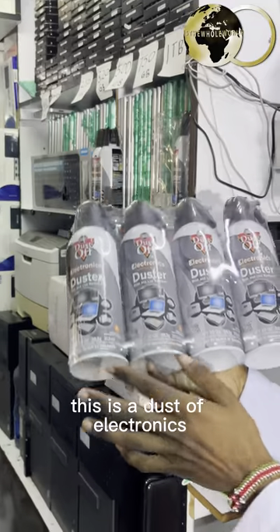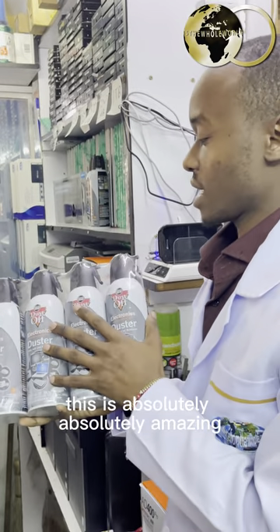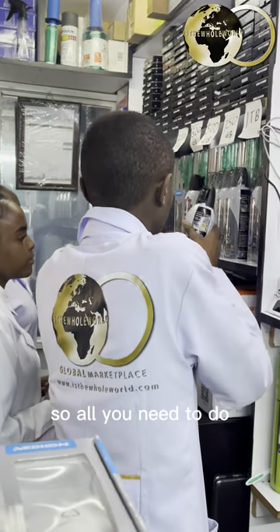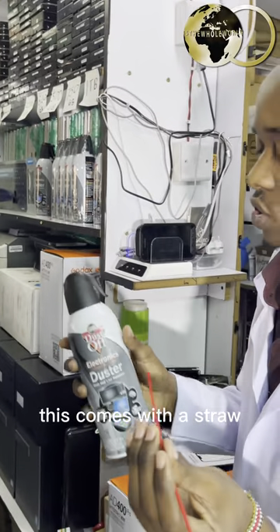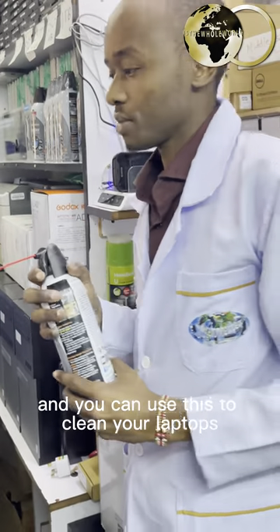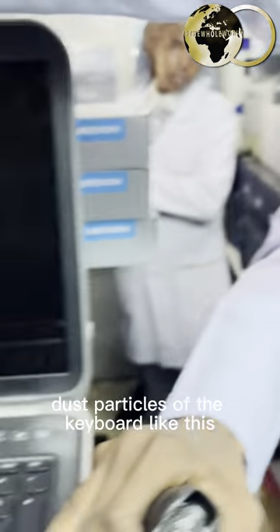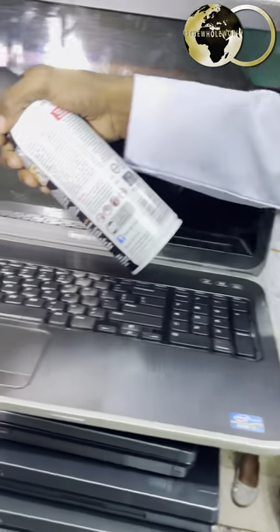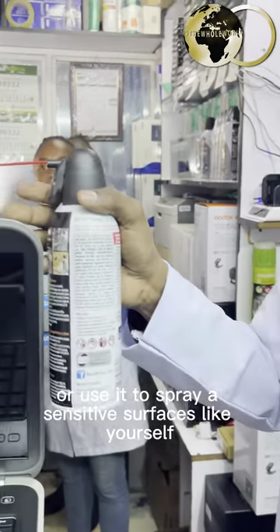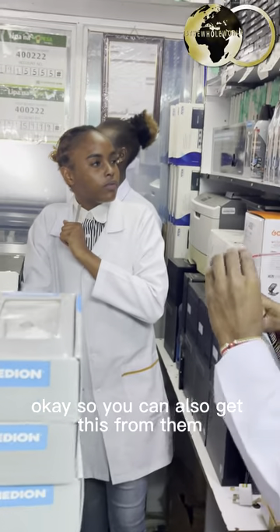They also have new technology cleaning materials — this is a Dust-Off electronics compressed gas, lint remover and dust remover. This is absolutely amazing, and I can show you how it works. All you need to do is insert the straw into the nozzle, and you can use this to clean your laptops and remove dust particles from the keyboard. Make sure that you don't shake it before use, and do not spray it on sensitive surfaces or yourself. You can also get this from them.